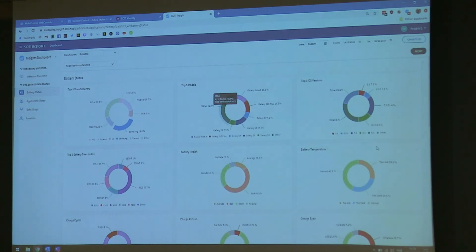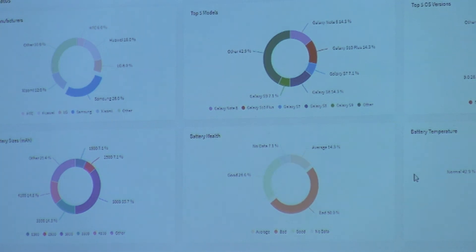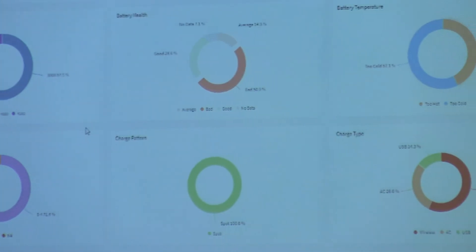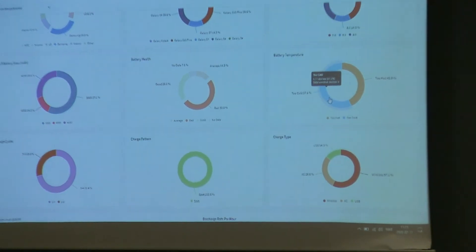If I start up here and press Samsung, all these graphs will drill down to show only my Samsung devices. I have different models here — S10 Plus, Galaxy Note 8. I can see that 28.6% have a good battery and 50% bad. If I press on 'bad,' everything drills down further — I can see 57% are too cold and 42% are too hot.